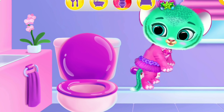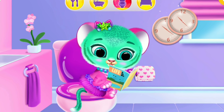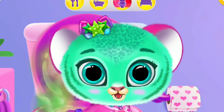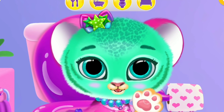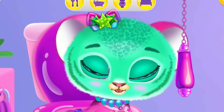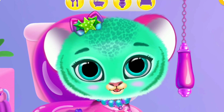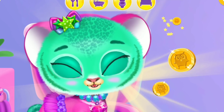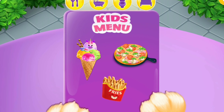Put her on the toilet seat! Give her something to read! This could take some time! Three sheets of paper, please! Can you flush the toilet? Yay! You did a great job! Everything looks delicious!